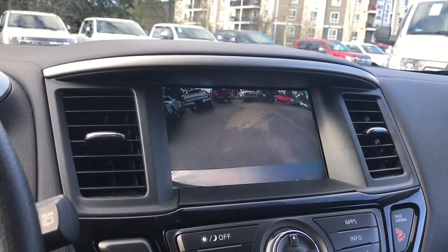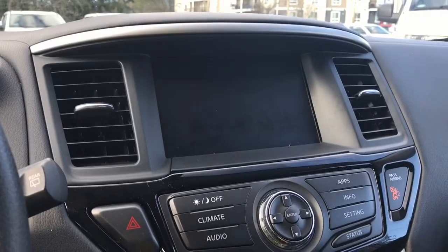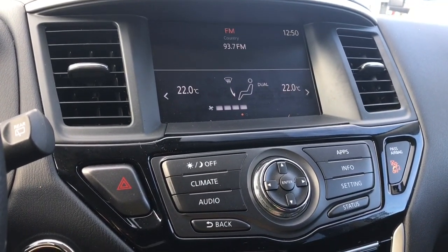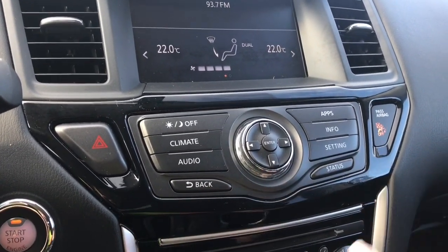When you put the vehicle in reverse, this is where you're going to see your backup camera view. Down below you can change the look of the screen — night and day, the lightness of it — as well as access your climate, audio, apps, and info settings.